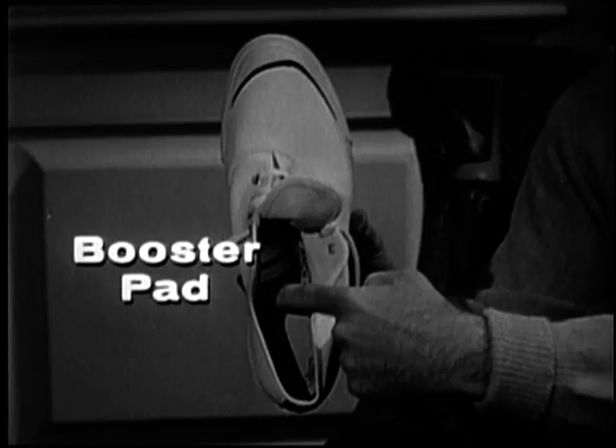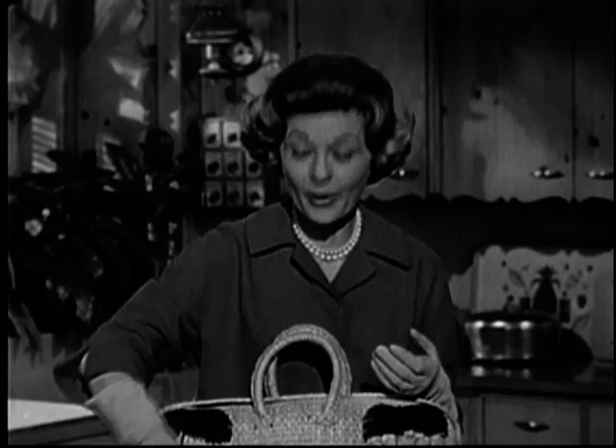That's because only Keds are made so well to fit so well. And only Keds come with this special booster pad to protect young feet against jars and jolts.